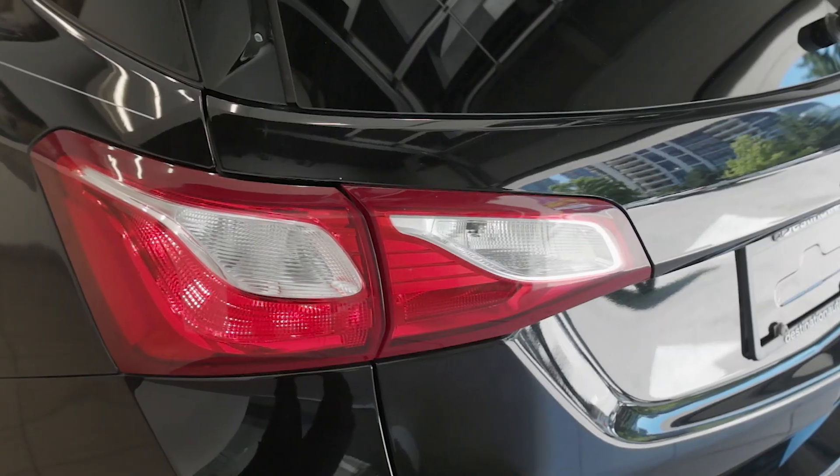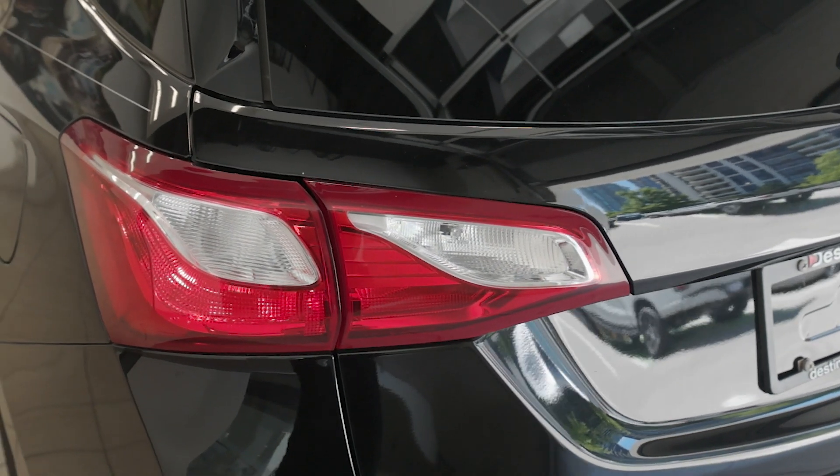Experience the 2019 Chevrolet Equinox LS today. Visit Destination Honda Burnaby and come check it out.